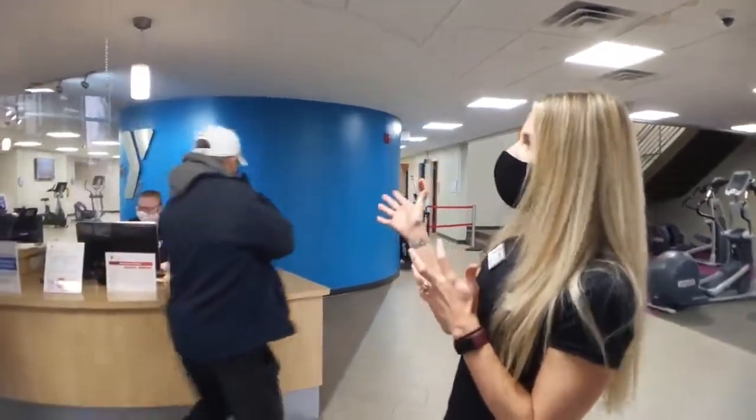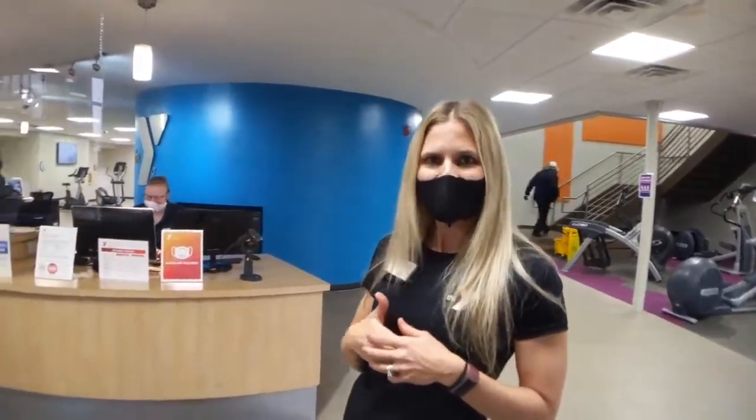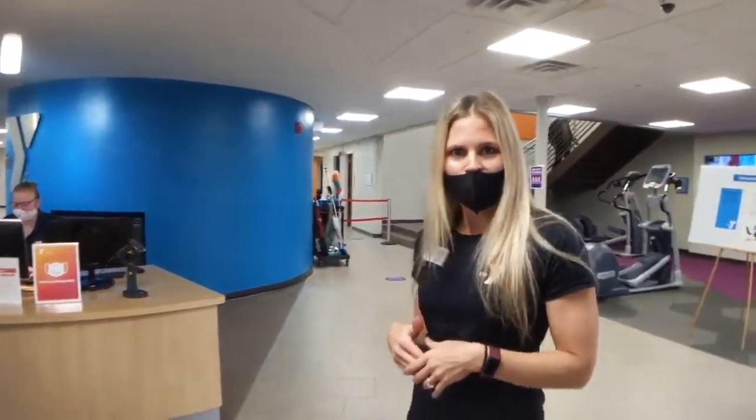The staff are wearing masks. All the members are required to wear masks in the building and while you're working out. We have a lot of fun things to show you right now in our little video tour, so please join me as we show you the rest of the building.